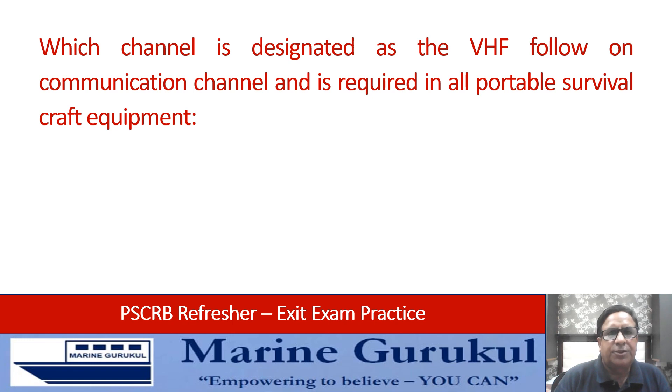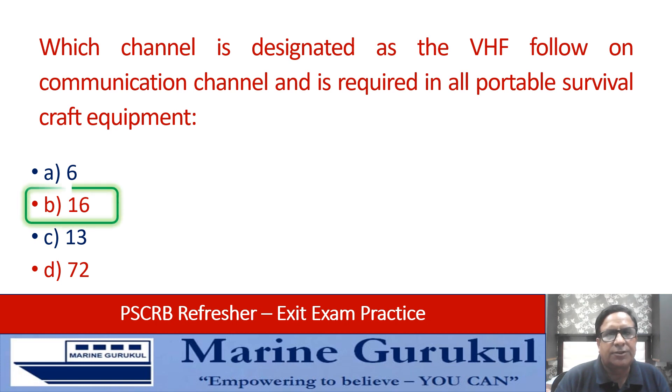Which channel is designated as the VHF follow-on communication channel and is required in all portable available survival craft equipment: channel 6, channel 16, channel 13, or channel 72? The answer is B — channel 16.